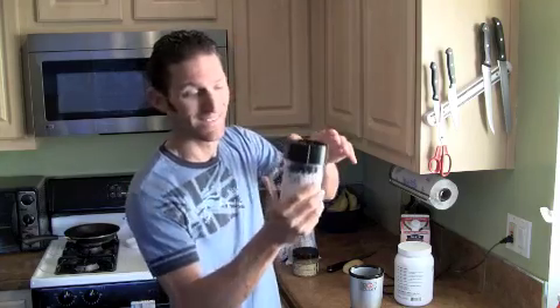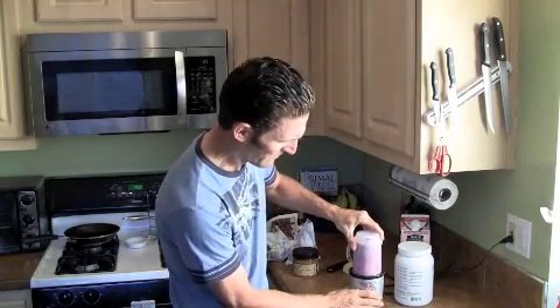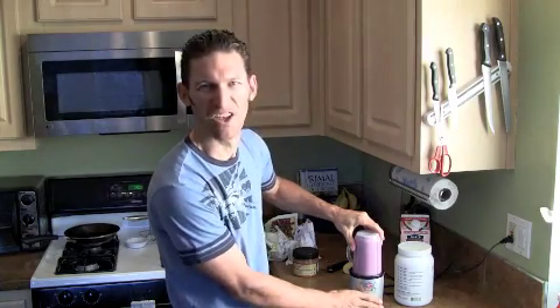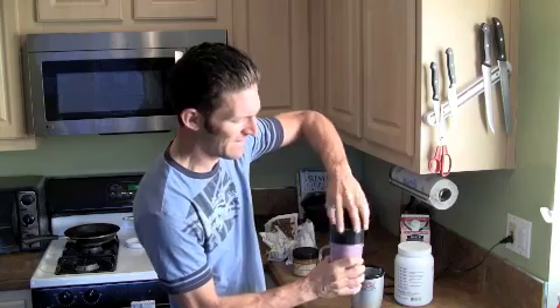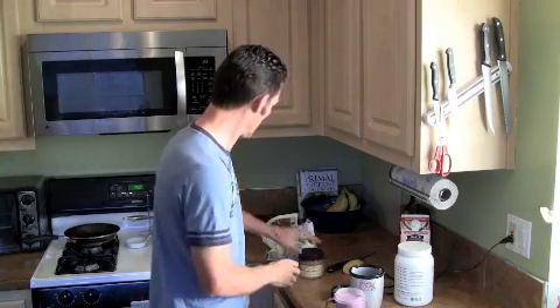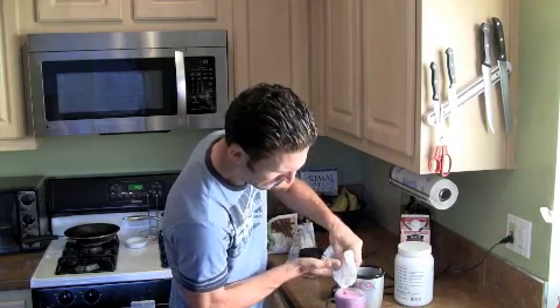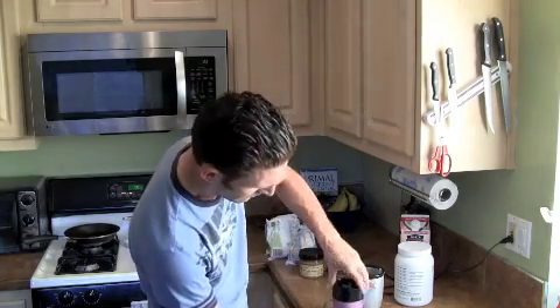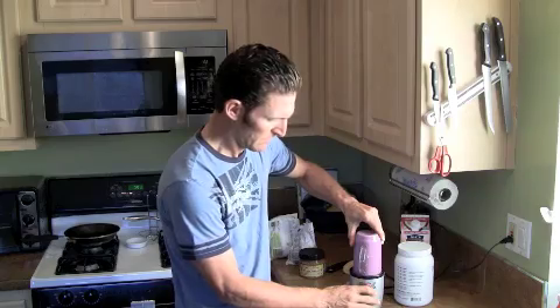Poke it all in there. I love my little Magic Bullet — got to tell you, this thing is great because it's just all individual size. So put it on in there, get that first blend going. See where I'm at — it's a little liquidy, so I'm going to add a couple more strawberries. Let's blend those puppies up. And that's it.